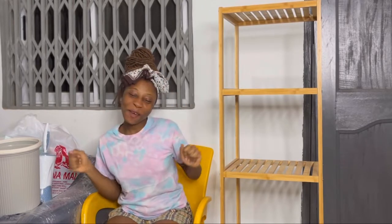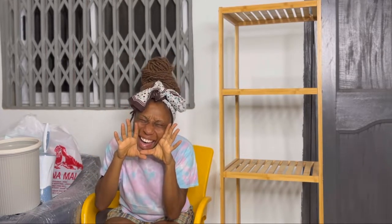Hi guys, welcome back to my channel. I know yesterday I didn't give you great content, but I was just watching the video and I was like, this is content. If you're a content creator, you know what I'm talking about — everything is content.